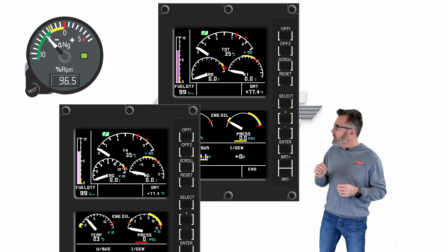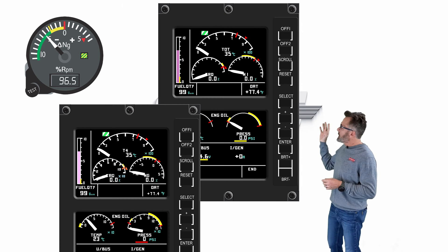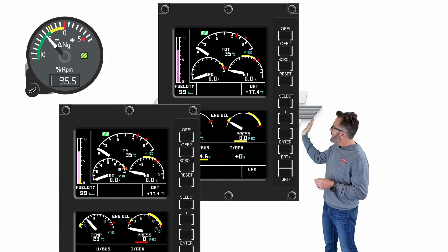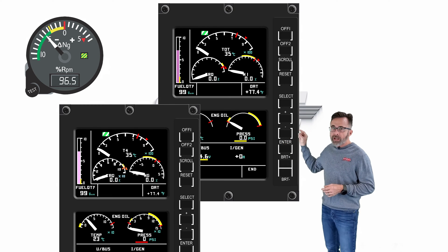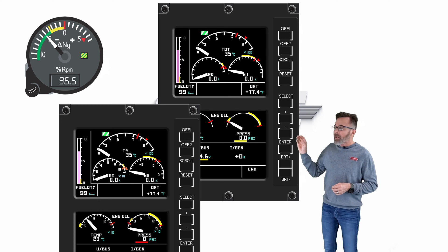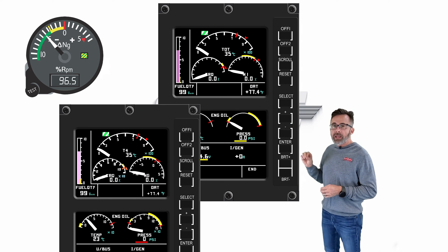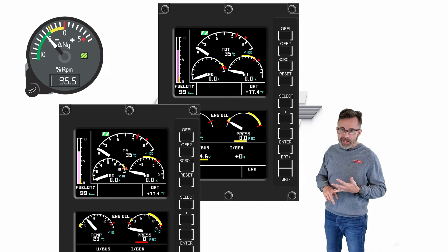So let's start off by looking at the gauge and figuring out what all the markings mean. We have the actual Delta NG gauge on top and then we have the digital readout below it. The digital readout is the actual speed of the engine. The Delta NG gauge is figuring out what's the max NG you can pull for your current temperature and altitude.